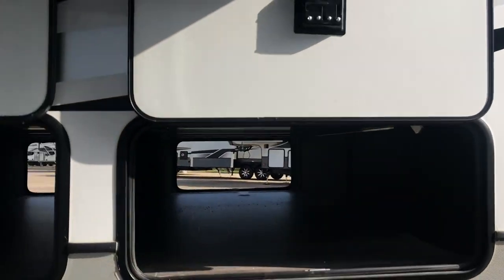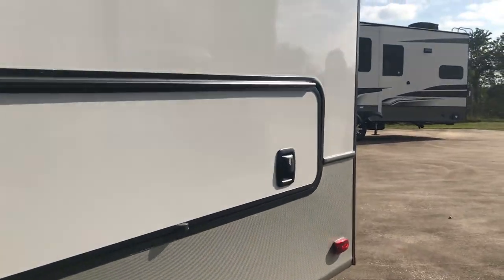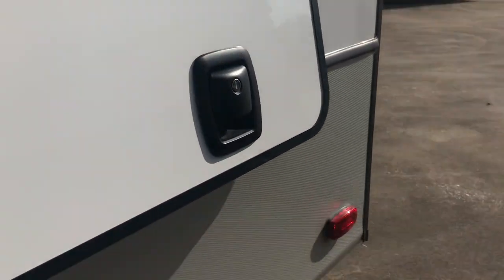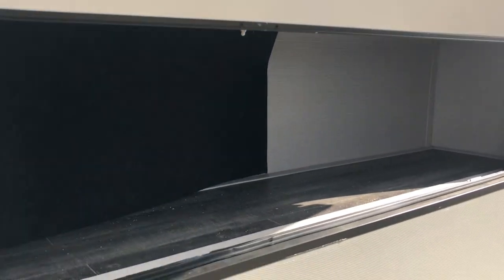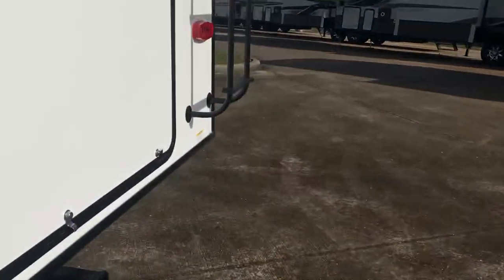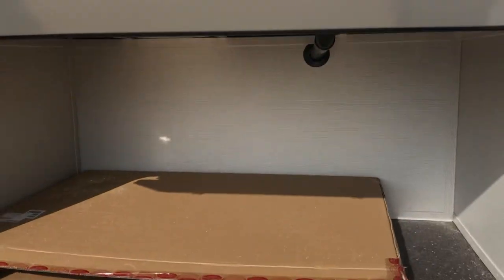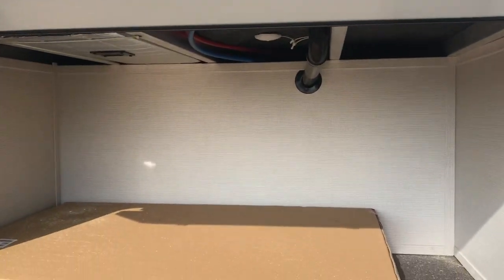Here's the second pass-through storage compartment - plenty of storage there. Then there's a small cubby hole here, one on each side. It's not huge, but there is a storage area here in the back. There's a box in there right now that was for a TV, but you've got room to carry your stuff.